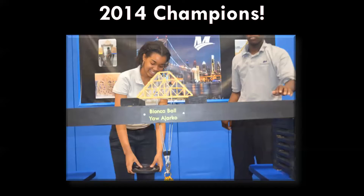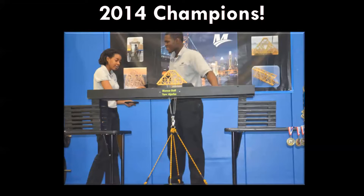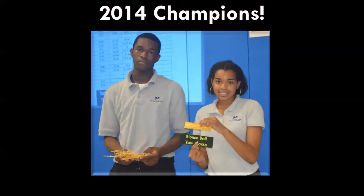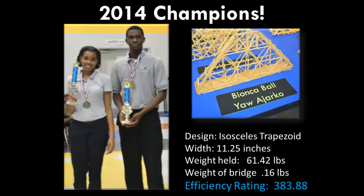Here's a really good close-up of their bridge — there it is being tested. Their bridge was designed as an isosceles trapezoid, and based on how it felt before the test even occurred, I knew it was going to do really well. It was built particularly well in terms of being symmetrical and very efficient. Ended up holding about 61 pounds, leading to an efficiency rating of just over 383, and the bridge itself only weighed 0.16 pounds.